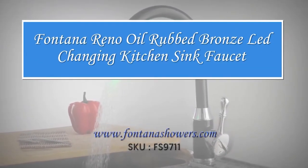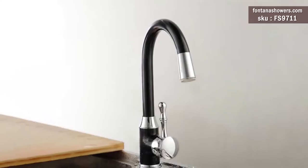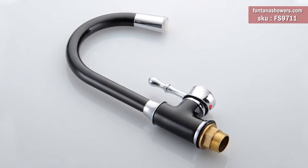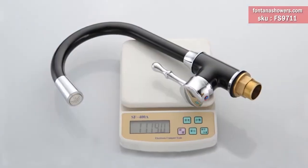Fontana Reno Oil Rubbed Bronze LED Changing Kitchen Sink Faucet. Product Code: FS9711. Retail Price: $267.45. Sale Price: $187.47.